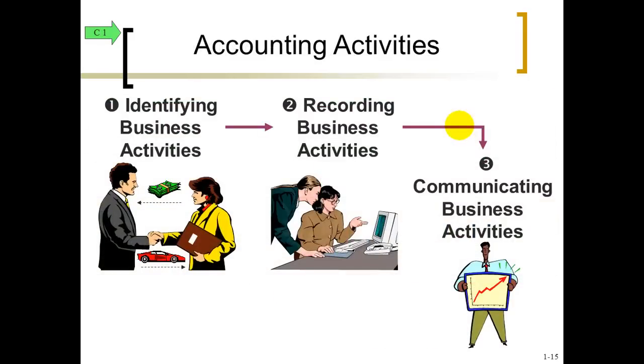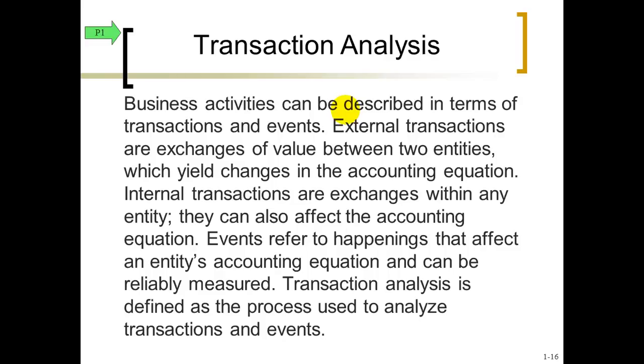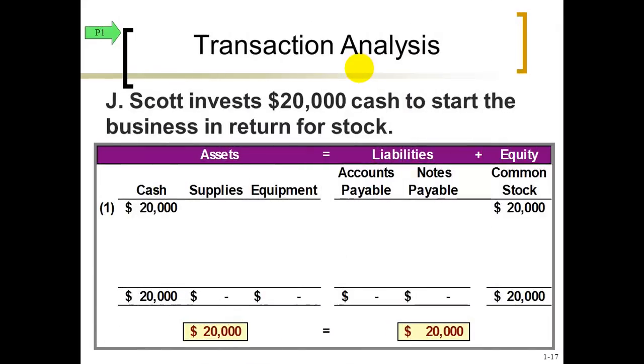So what we need to do is, keeping that accounting equation in the back of our mind, record business events — business transactions. Let's take a look at some business transactions and see how they fit into that accounting equation. The main objective of our Chapter 1 is to analyze transactions and record them. Here's our first transaction.